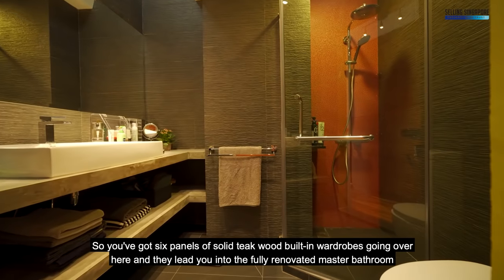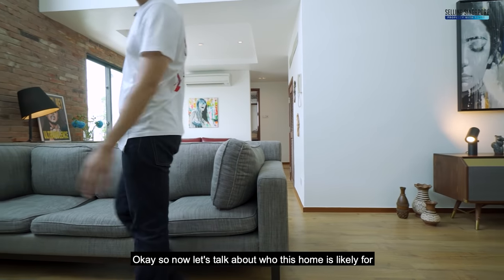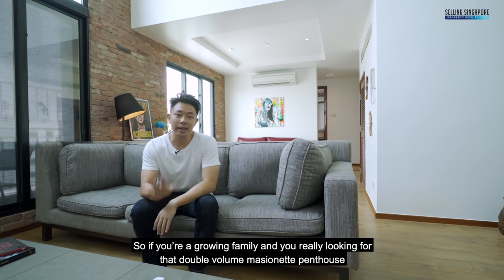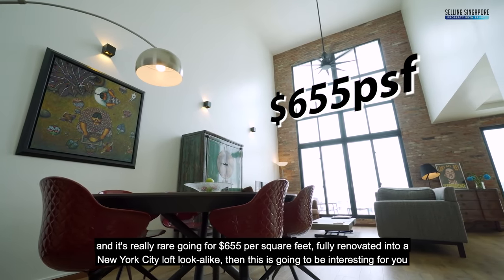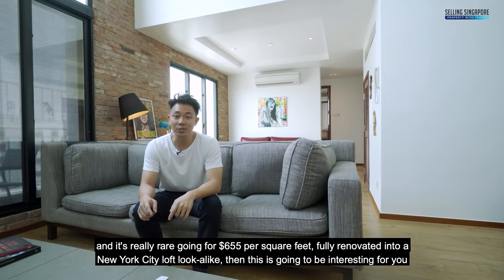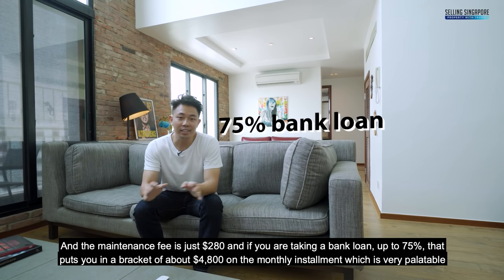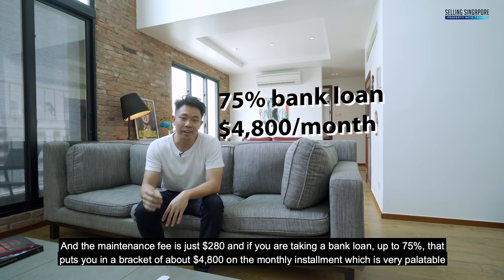The wardrobes lead you into the fully renovated master bathroom. Now let's talk about who this home is likely for. If you're a growing family looking for that double volume mansion penthouse, it's rare at $655 per square feet, fully renovated into a New York City loft look-alike. The maintenance fee is just $280, and with a 75% bank loan, the monthly installment is about $4,800 — very palatable.